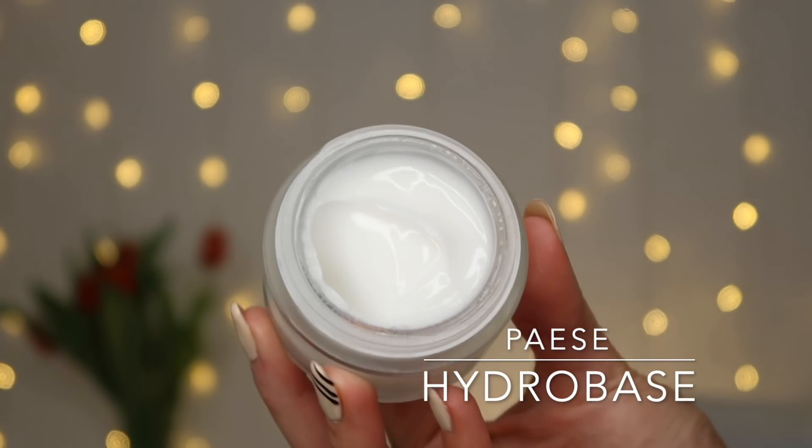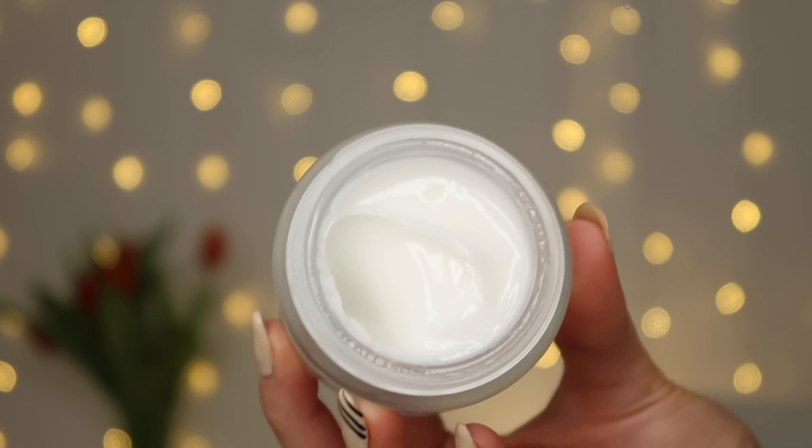Nakładam sobie bazę – to może być krem albo specjalna baza. Ja bardzo lubię bazę marki Paese, uwielbiam ją po prostu. Moim absolutnym hitem jest baza pod oczy, którą za chwilę nałożę. Pojawiła się bardzo fajna promocja na bazę – teraz w cenie 30 ml możecie załapać 50 ml. To fajna okazja, żeby ją przetestować albo uzupełnić zapas, bo baza nakładana jak krem schodzi mniej więcej po 1,5–2 miesiące.